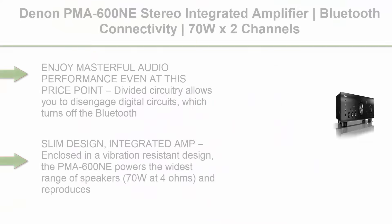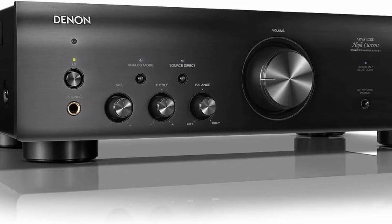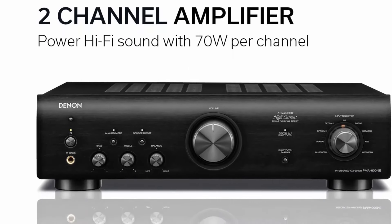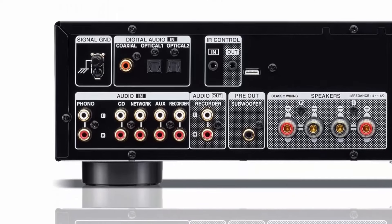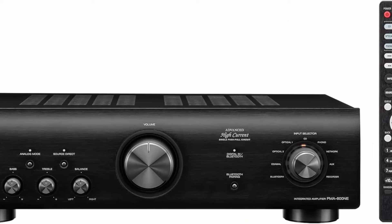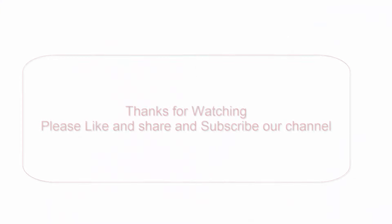Top 10. Denon PMA-600NE Stereo Integrated Amplifier — Bluetooth connectivity, 70W x 2 channels, built-in DAC and phono preamp, Analog Mode, Advanced Ultra High Current Power. Enjoy masterful audio performance even at this price point. Divided circuitry allows you to disengage digital circuits, turning off Bluetooth for an undivided analog experience. Slim design integrated amp enclosed in a vibration-resistant chassis. The PMA-600NE powers the widest range of speakers at 70W at 4 ohms, reproducing audio with utmost accuracy for a multi-dimensional sound experience. Bluetooth support and digital connectivity extend your audio experience with nearly unlimited sources — two optical, one coaxial, and one phono input to connect CD players, Blu-ray, turntables, and more. Pairs with your smartphone via Bluetooth with the built-in DAC.